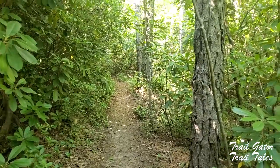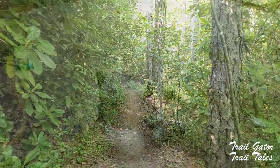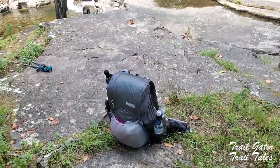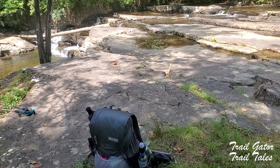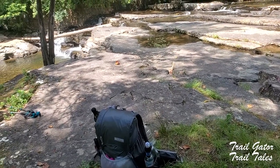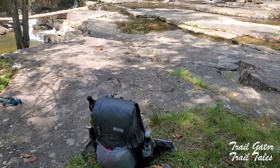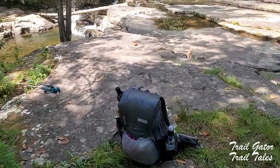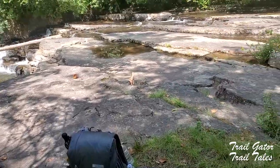That looks so inviting to just go sit in. I finally made it to Dismal Falls — right there. There are some people here swimming; you can hear a little one's voice in the distance. It is three-tenths of a mile, slightly downhill. I'll let you know when I start going back up. Just beautiful and peaceful — I'm going to sit and have a break here.